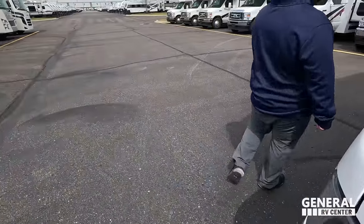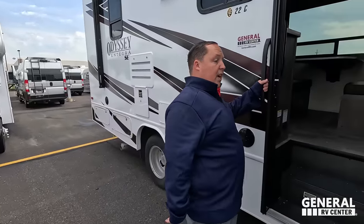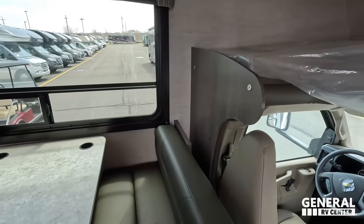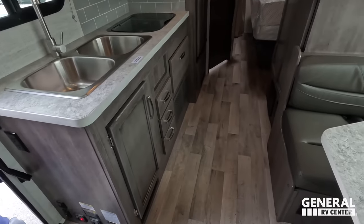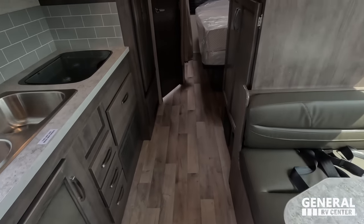I'm kind of interested to see the cargo carrying capacity on this because it's a Chevrolet. 2,420 pounds — that's a lot, definitely not bad. Okay, we've got to get lights on. This is nice because there's no slide in here, so you have a lot of walkway and it's like this at all times in the front area.